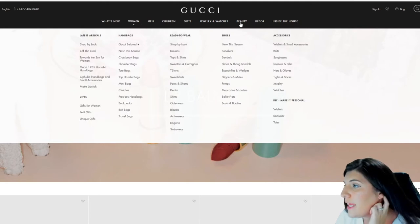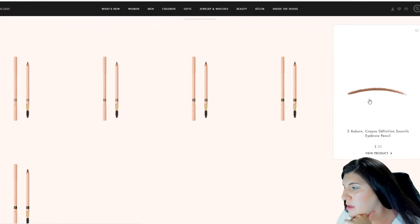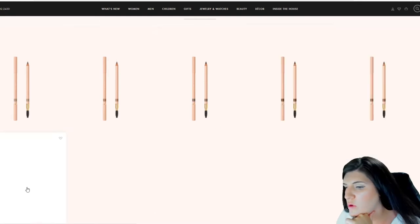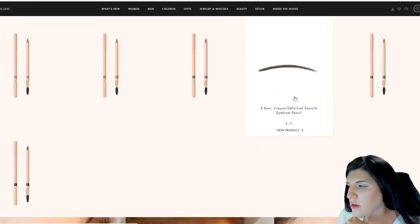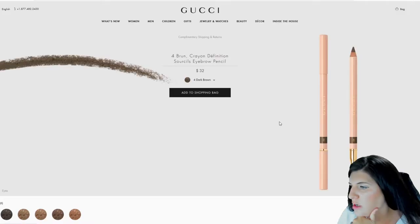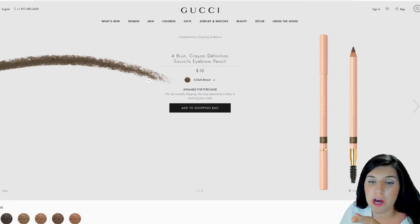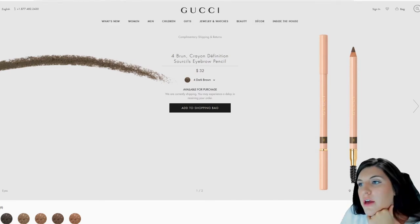So I think we're just going to go ahead and get that. I'm going to get it in shade four, which is the dark brown shade, for $32. All right, moving on.